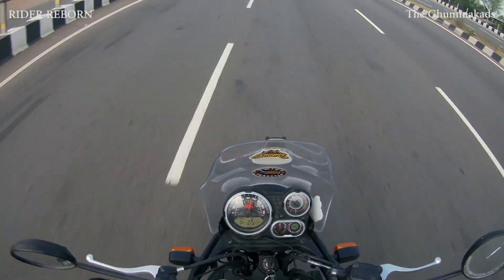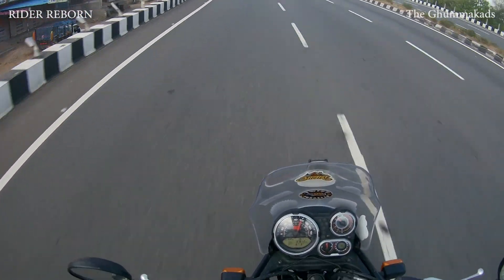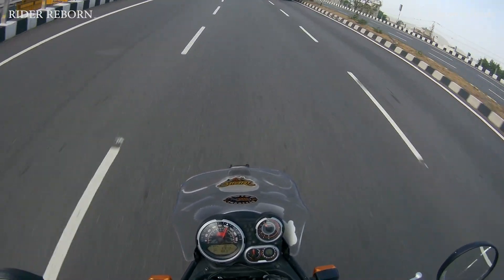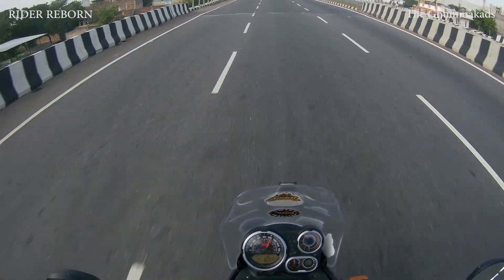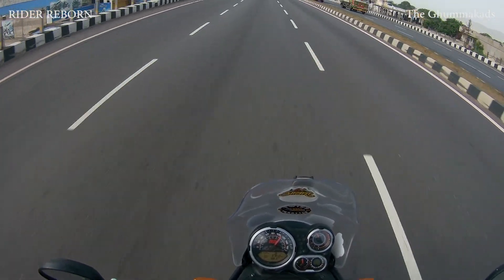So far I have done 150 km from the starting point, and these 150 km are non-stop. The bike performance is amazing. Seriously, the engine is very smooth — no vibration, no heating. I have ridden the bike non-stop.